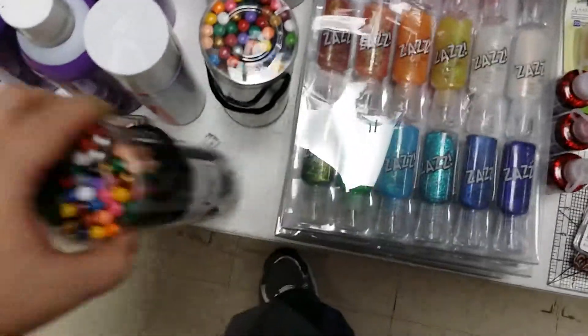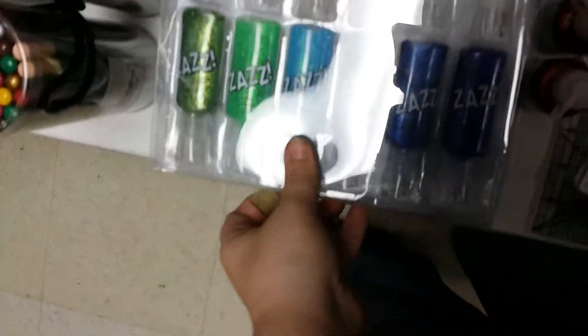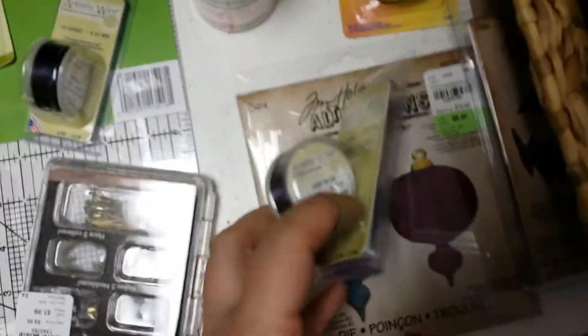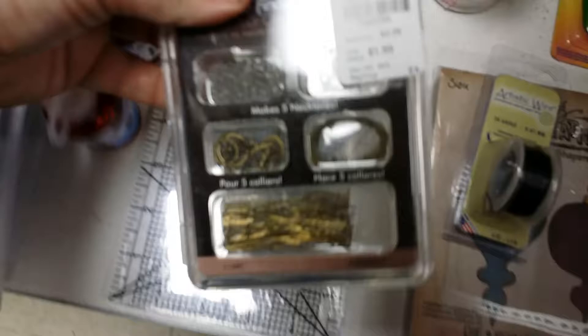Hi guys, this is Reborn Texas Mom here, and this is for Dolly Lot Productions, showing her what Tuesday Morning has for crafting. I'm going to do this kind of fast, I apologize for that.